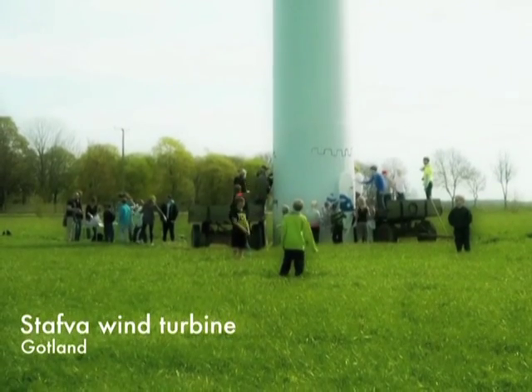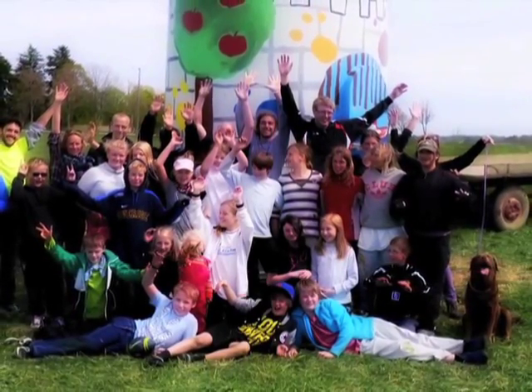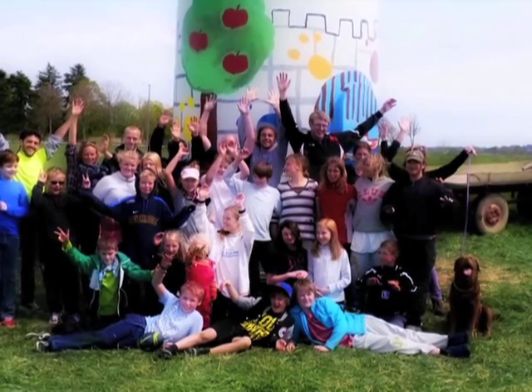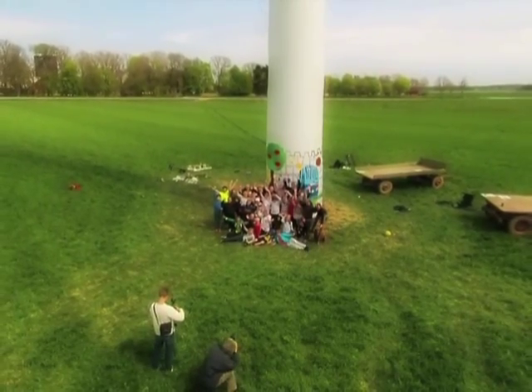We also invited school children to join us. And after all, it was also their families, their relatives, their teachers, and the local Gotland municipality. We believe that the colors on this wind turbine contribute a nicer visual impact of wind power on Gotland.